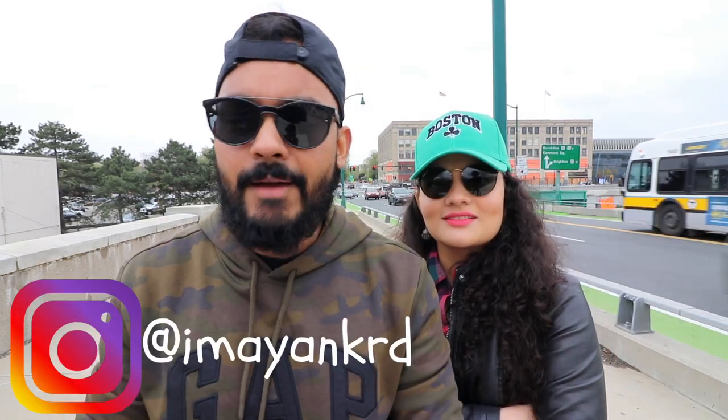What's up guys? My name is Mayankran Jandaya and this is Shikha Singh. Back with another campus tour. This time we are at the campus of Boston University.